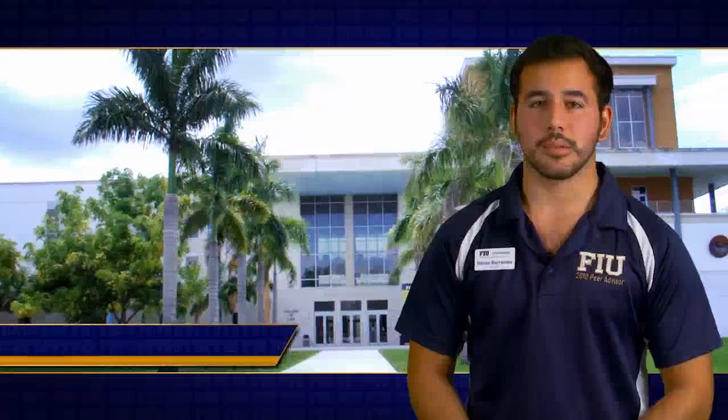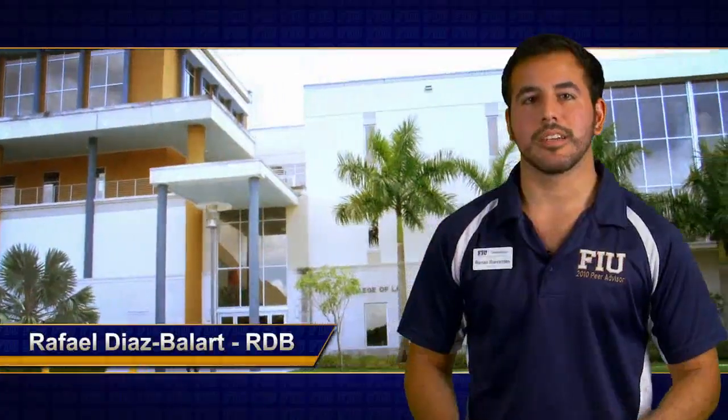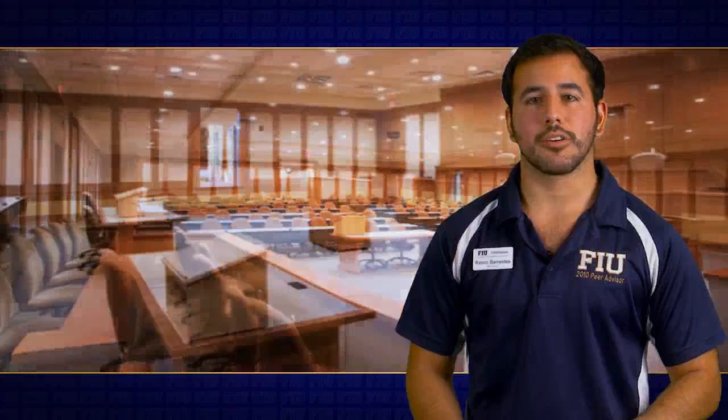You are now in the Rafael Diaz Bellart Law Building, or RDB — FIU's College of Law Building. It has two full courtrooms used to host mock trials, where students get the chance to play different roles in a courtroom. This building also has its own library just for law students. FIU consistently has a high passing rate for those taking the bar exam.